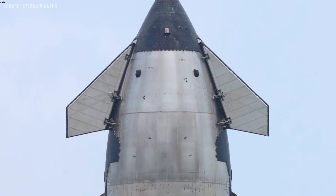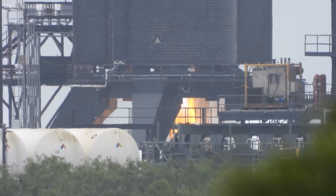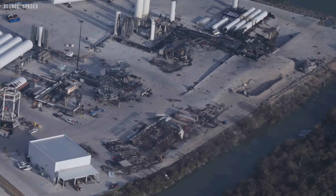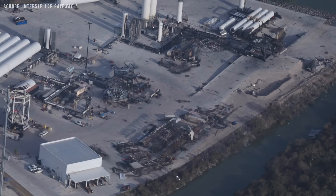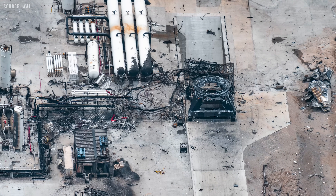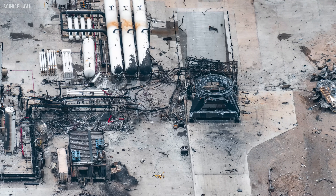For those who've been living under a rock, SpaceX has destroyed Massey with the static fire of Ship 36. With the damage at the site, the capability to test a ship there has been knocked out of action for quite a while. And of course, this delays the date of Flight 10.